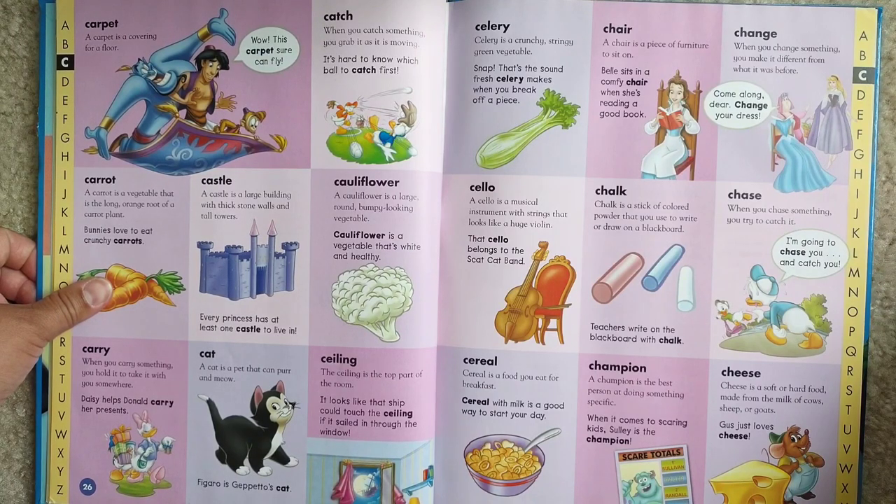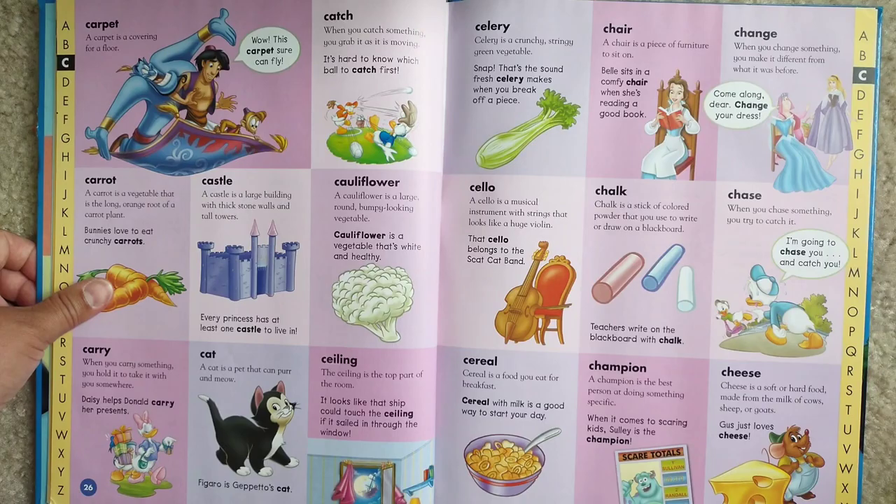Cheese. Cheese is a soft or hard food made from milk of cows, sheep, or goats. Gus just loves cheese.